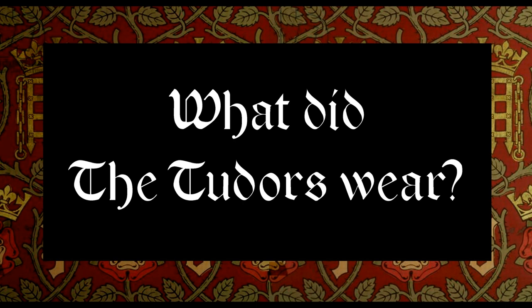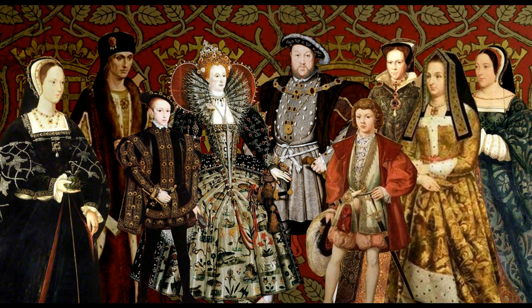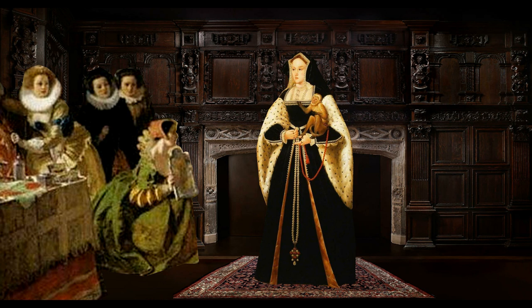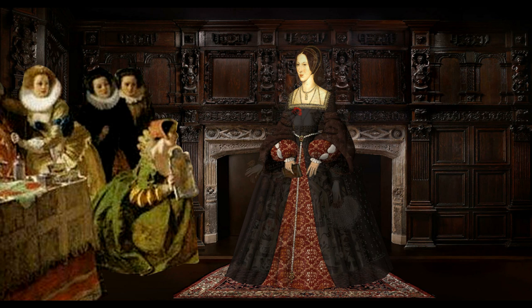Tudor fashion — what did the Tudors wear? The Tudors reigned from 1485 until 1603 and the fashions changed throughout the period. We will concentrate on how many of the queens and consorts, the celebrity influences of their day, contributed to that change.